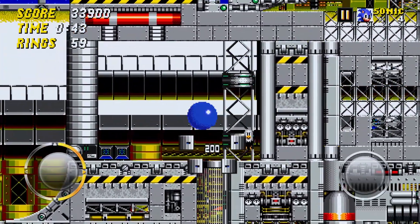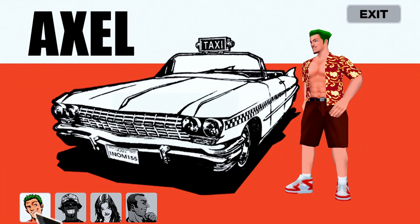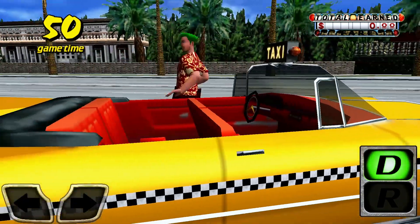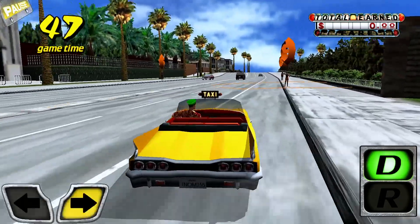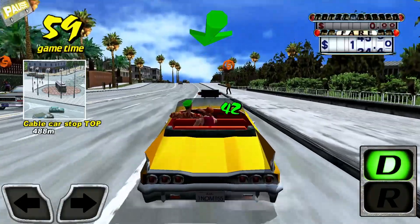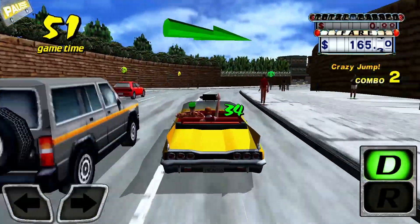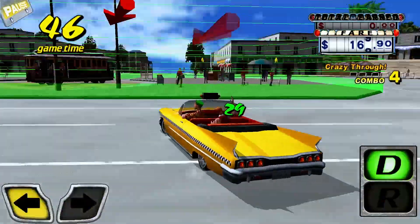Before I wrap up, let's look at one final game — Crazy Taxi. Other than the Sonic games, this has been the most fun out of all the SEGA Forever games. This version comes with updated music tracks from the re-release, which I've muted and replaced with some Sonic music to avoid copyright issues. The game plays well — it's a great port with a high frame rate on newer phones. The way I've captured the footage has brought the frame rate down a little, but it's silky smooth on newer phones, even without the original soundtrack from The Offspring and Bad Religion.